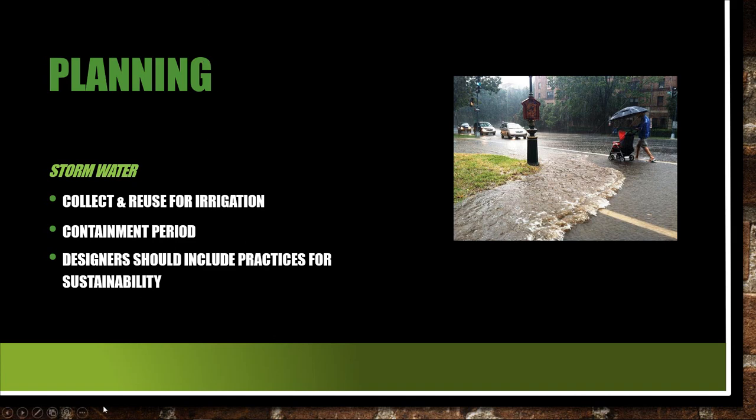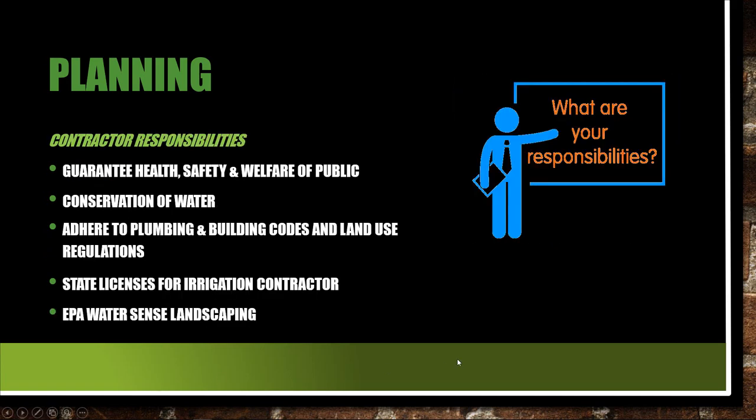What are our contractor responsibilities? For one, we guarantee the health, safety, and welfare of the public — that's right in our license law, which is why we have a license. We are responsible for conservation of water — they're not making any more of it. Conserve as much of it as possible. Adhere to plumbing and building codes and land use regulations. Codes have always existed to regulate the health, safety, and welfare of the public, so conservation of water should not be an issue for you guys.